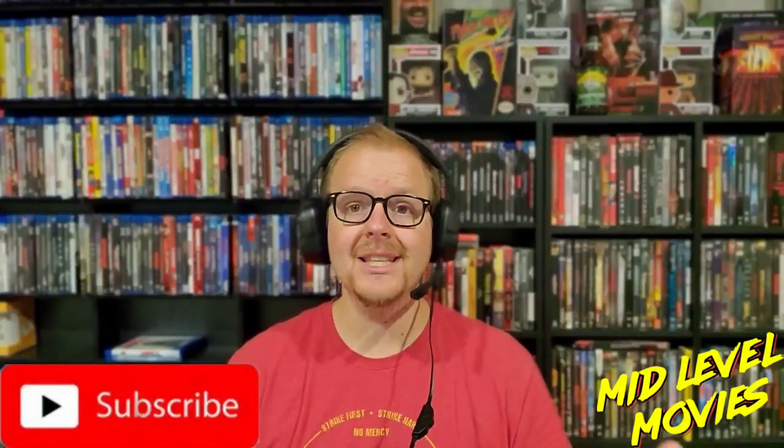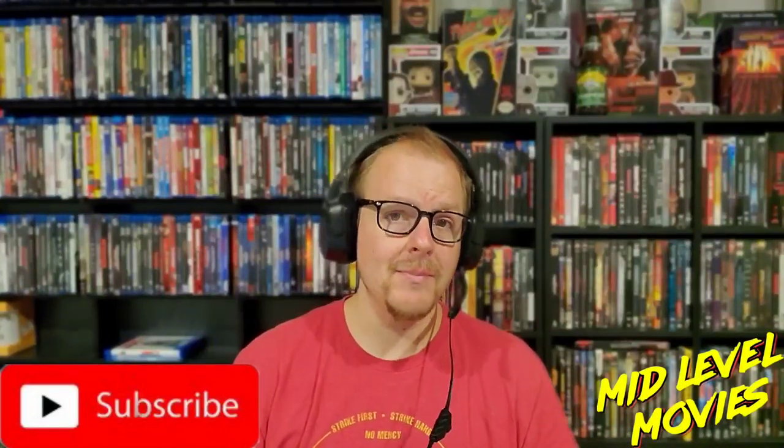The Resident Evil 4K box set is coming out on November 3rd. If you're excited, drop a comment down below, like this video, and subscribe to the Mid-Level Media channel if you haven't yet. Thanks for joining me today for this special announcement — we'll see you guys later.